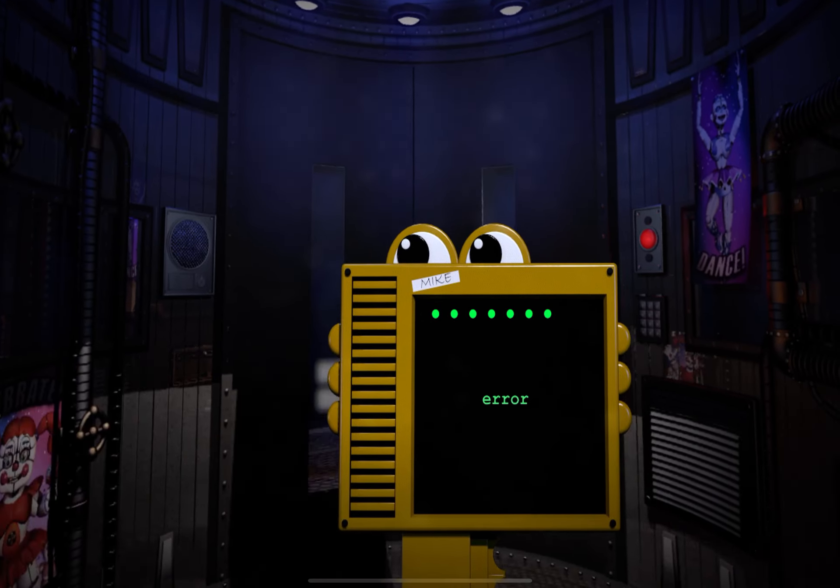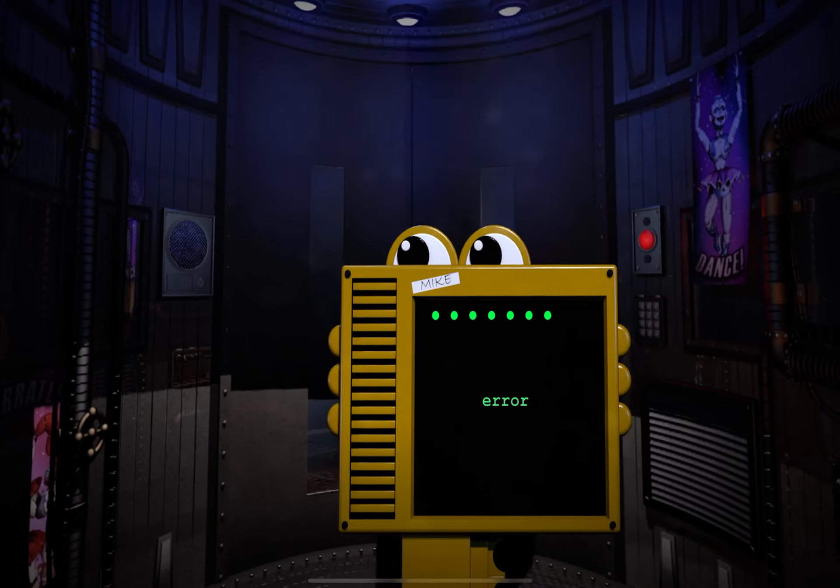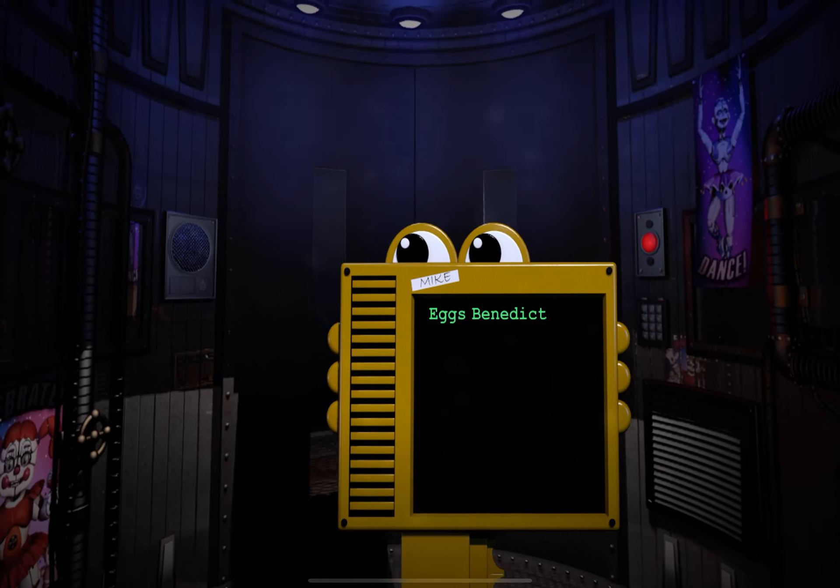It seems that you had some trouble with the keypad. I see what you were trying to type, and I will auto-correct it for you. One moment. Welcome, Eggs Benedict.